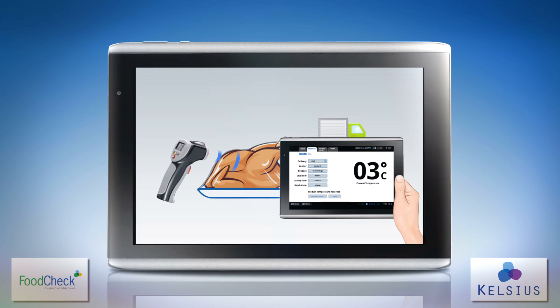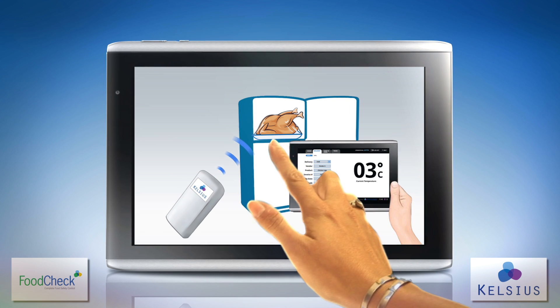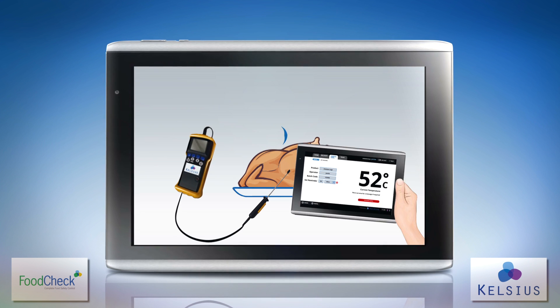From delivery, through storage, where temperature is automatically and continuously monitored, to food preparation and holding.